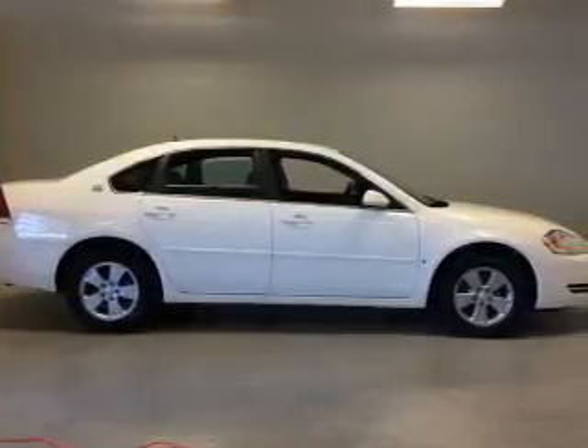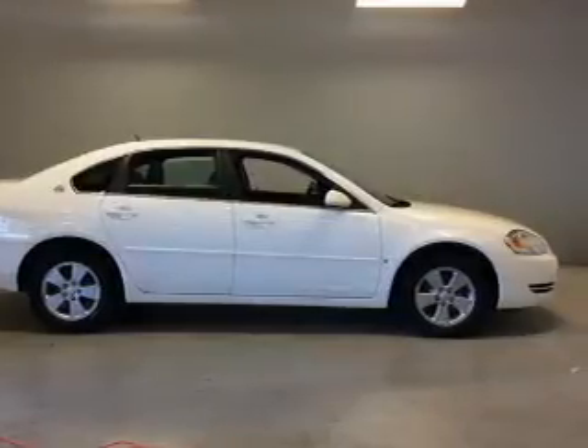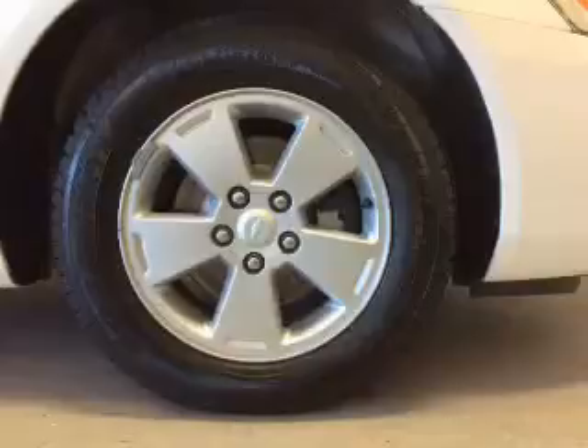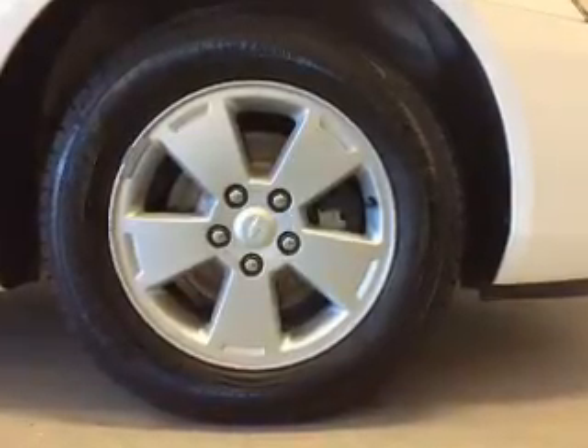The powertrain includes front-wheel drive with a reliable engine that responds smoothly to its automatic transmission. Premium wheels lend a distinctive appearance. Heated seats offer comfort in cold weather.